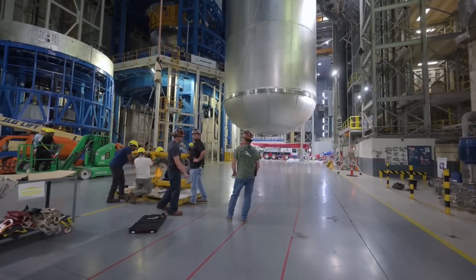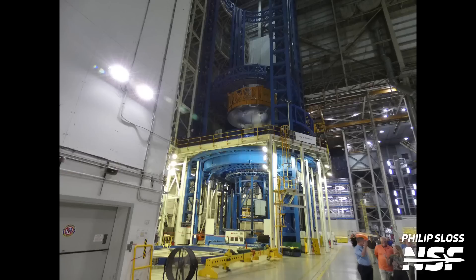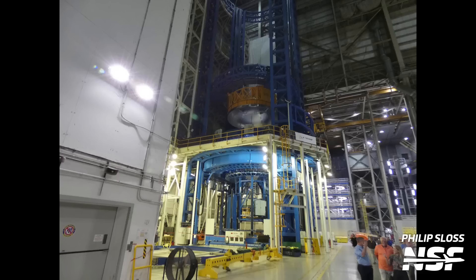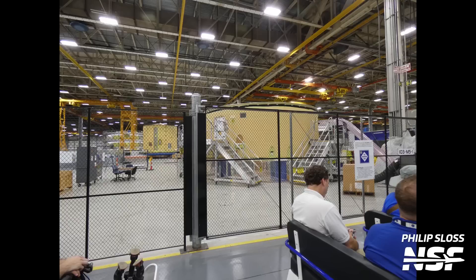Looking at the June imagery provides additional context to what was seen in July. In July, the EUS LH2 tank weld confidence dome was in the VAC but raised out of position for welding. The June imagery shows a barrel weld confidence article being staged to be loaded in the tool. The takeaway from this imagery release is that the core stage 3 liquid oxygen tank is making progress towards readiness for the forward join with the other two elements — the inner tank and the forward skirt. There will be more to say about that in the near future.